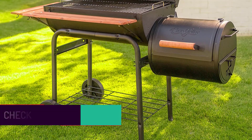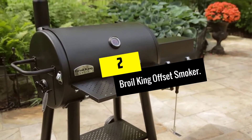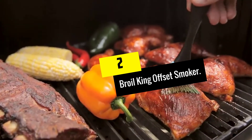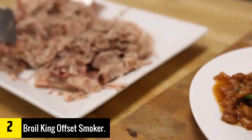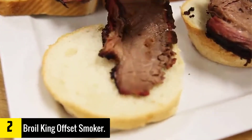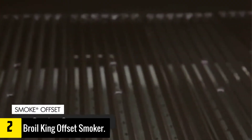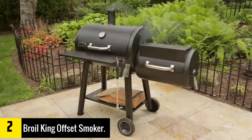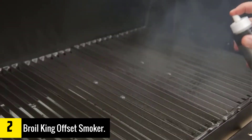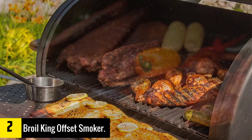At number two we have the Broil King Offset Smoker. This is a pretty big offset smoker — 625 square inches of primary cooking space is nothing to sneeze at, especially for the price, which falls a fair bit under what you'd pay for other grills or smokers of this size. 625 square inches is the perfect size for what I'd call the dedicated hobbyist.